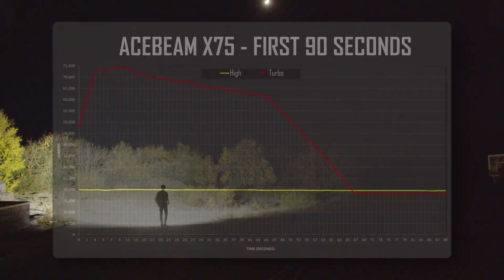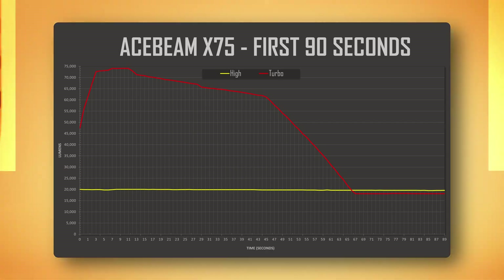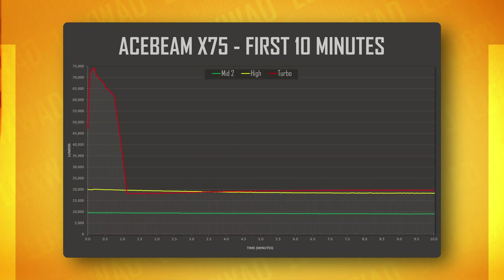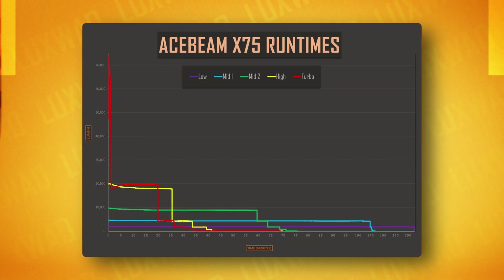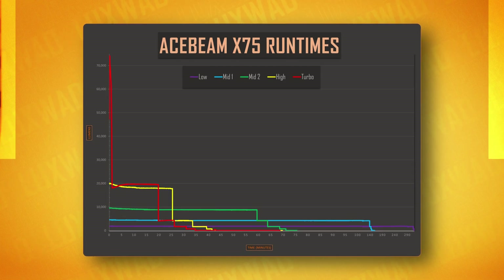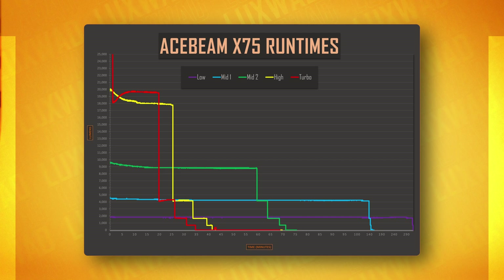On turbo, the X75 starts at 40,000 lumens and quickly ramps up to the full amount, and then smoothly drops over the course of one minute down to 60k. From there, it quickly drops down to a bit under 20,000 lumens, which is then sustained for another 20 minutes. Meanwhile, the high mode starts at 20k and gradually slopes down over the 25-minute run, and the mid-2 level sustains 9,000 lumens for a full hour.